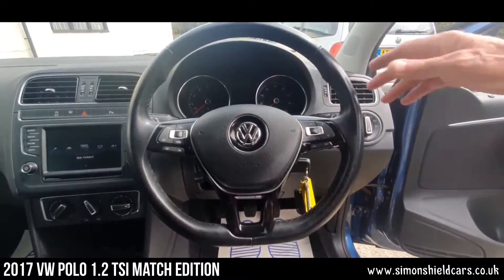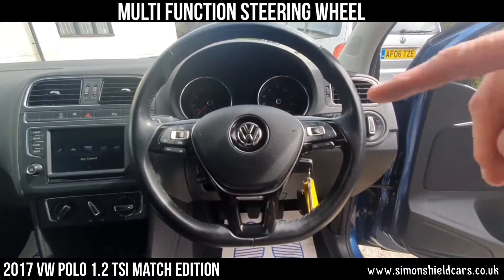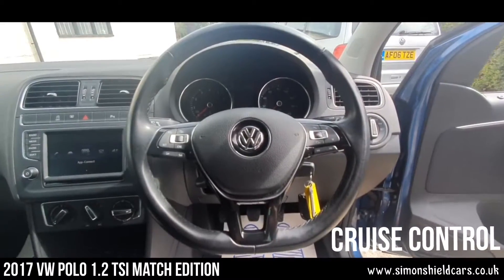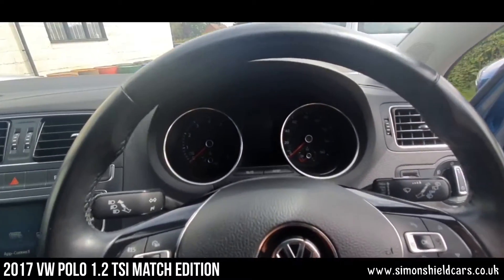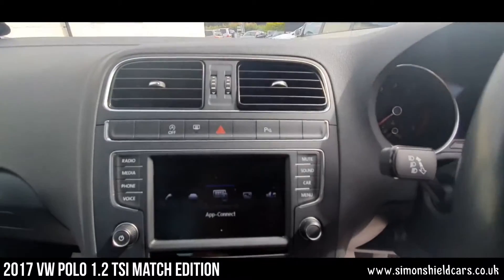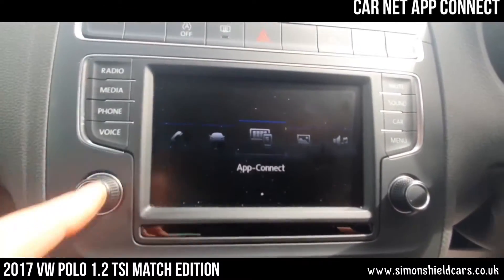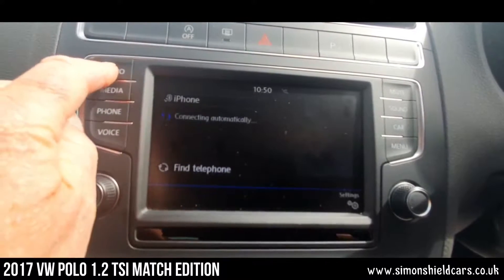So, interior here — we've got the lovely leather steering wheel with a flat bottom, which is very sporty. We've got all the controls on the steering wheel. We've got cruise control in this car as well. The usual display there. And across in the middle here, the screen has all the bits and pieces in there — we'll just demonstrate that for you.